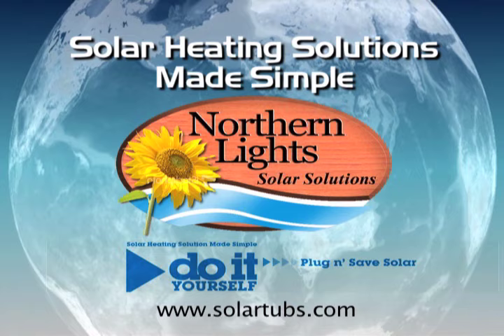Welcome to Northern Lights Solar Solutions, leaders in innovative heating solutions. In this short video we want to demonstrate the advantages of our plug and save solar thermal systems. Here you will quickly see why our heating systems have been the number one choice of hundreds of solar heating projects.